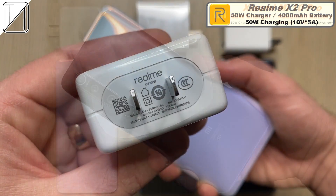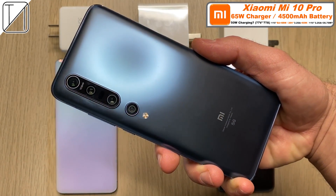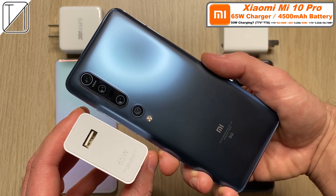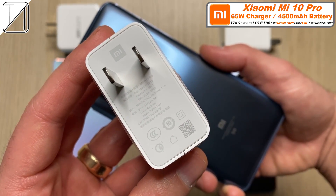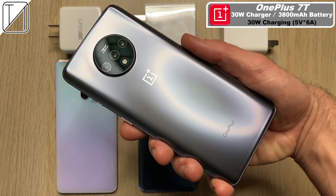The Xiaomi Mi 10 Pro is slightly different though. We have a 4,500 milliamp hour battery, so it's slightly bigger, but it comes paired with a 65 watt charger in the box. Is this even 50 watt charging? I'm not sure, because we have 11 volts and 6 amps, which is actually 66 watts, and 20 volts and 3.2 amps, which is 65 watts. There's no option for 50 watts — so is it regulated? I'm not sure, we'll find out.